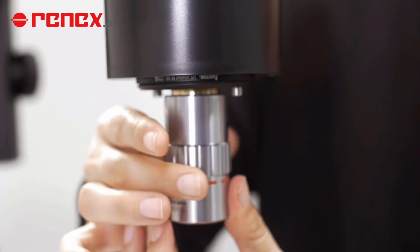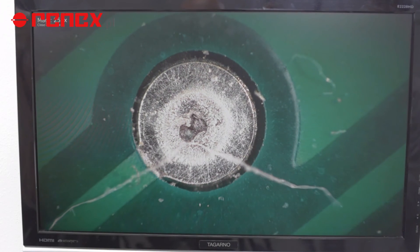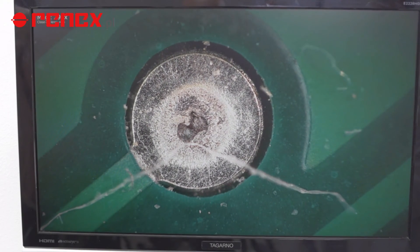I am able to quickly magnify objects up to 297 times by using an ultra-high quality plus 25 lens.